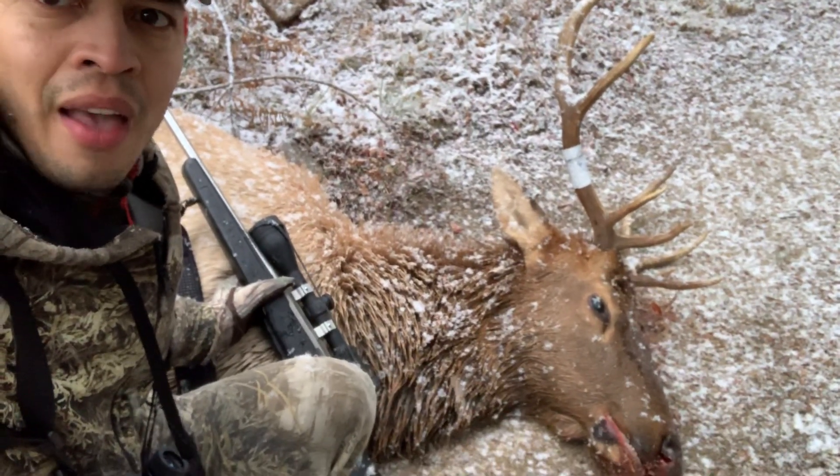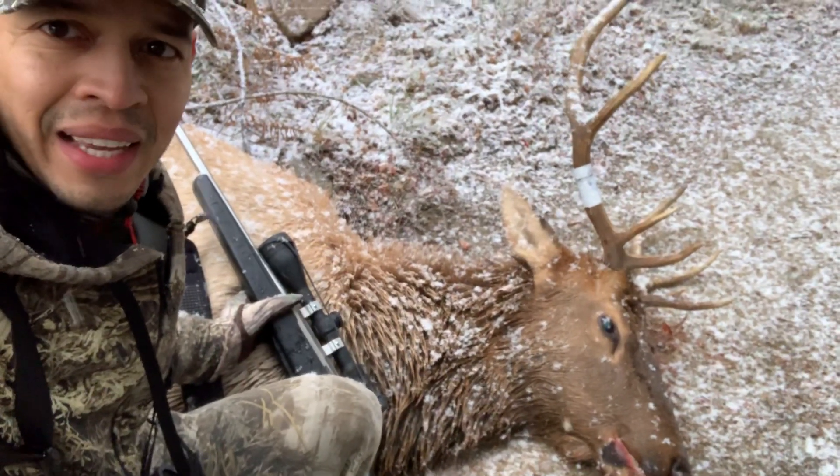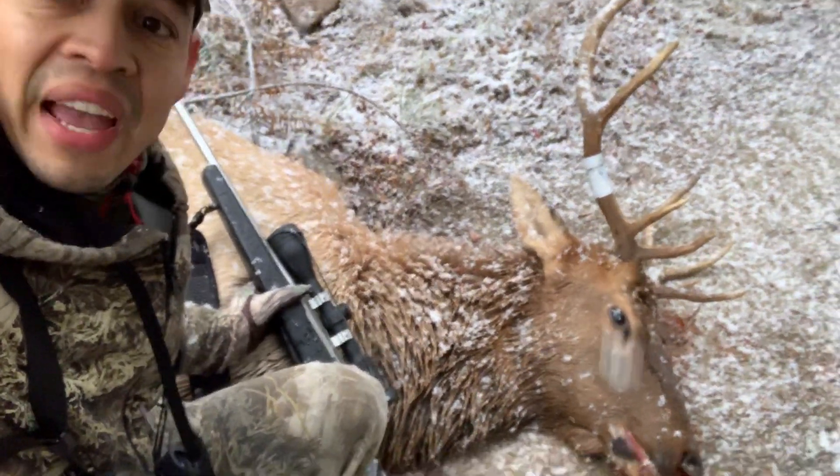Well, I got my first elk at Deadwood Reservoir. We're heading out of here for the day, and it's about 139 yards away. There were about three different cows with this bull.